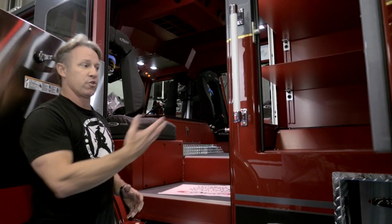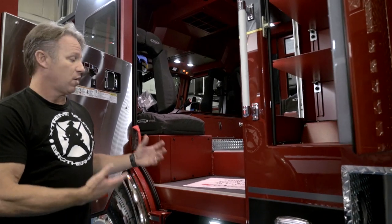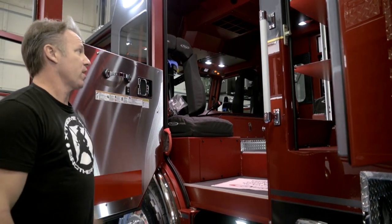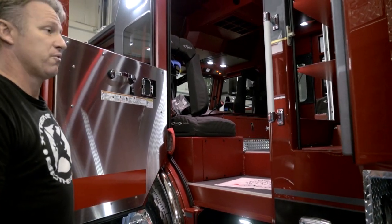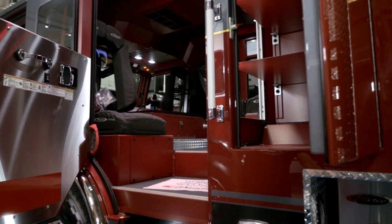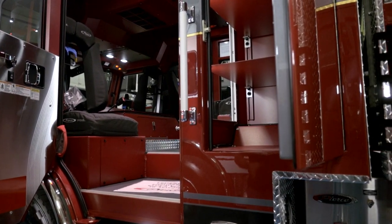The reason we went to the door access is that coming out of the Quantums and the Impels, it was a lot easier for us to get on the street, grab all the gear, and go to where you need to. It's got a lot of great room in the back, which is good for our firefighters. And like I said, we've gone to the puck configuration to add to our compartment space for the rest of the truck body.